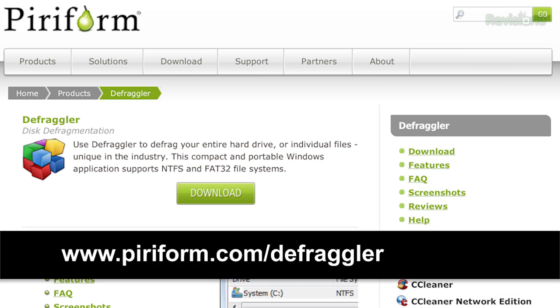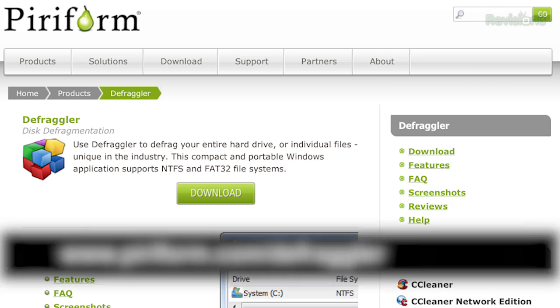Tip 3: Get into the habit of running a disk cleanup tool and a defrag of your hard disk. I use a program called Defraggler that my friend Dave turned me onto. It's much cleaner than the built-in Windows defragging tool and gives you a bit more customization.